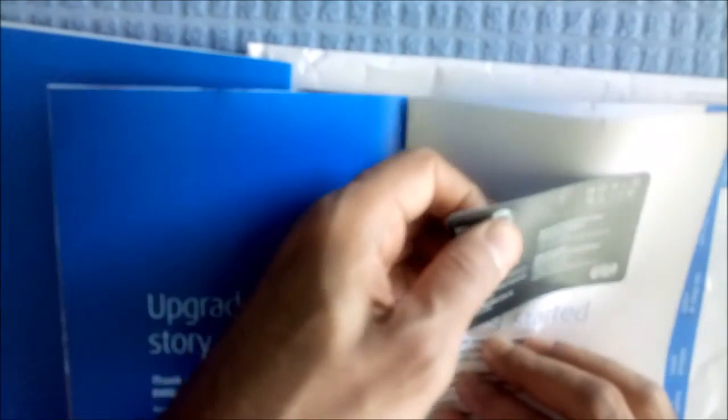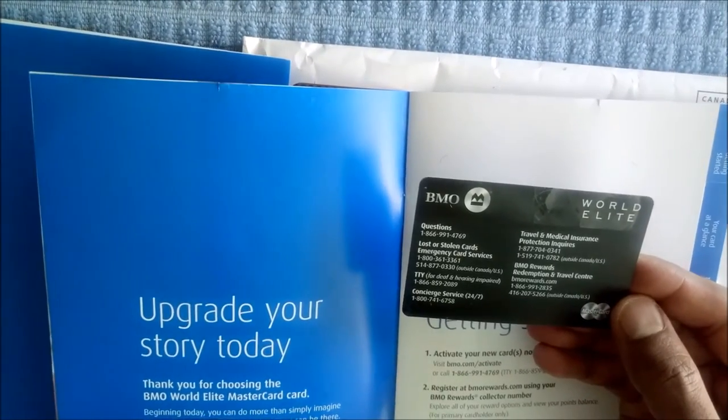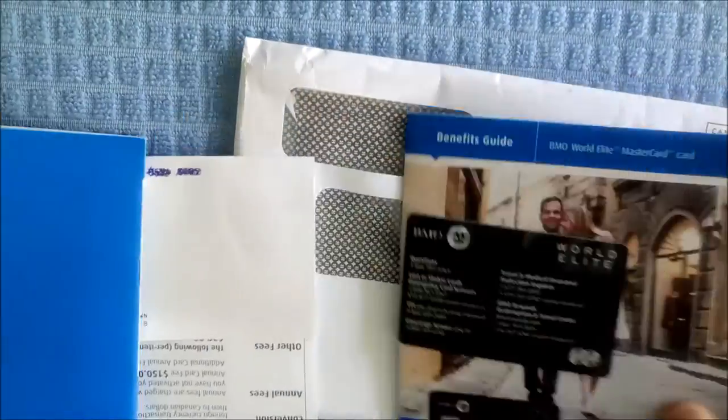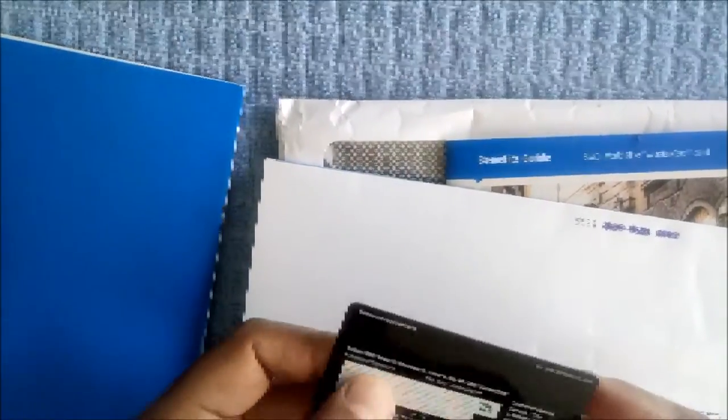One thing I like about the BMO World Elite is that in this handy black card, they give you all the phone numbers and everything you'd require in case of a loss or emergency. Also, on the back of the credit card, you'll see all the numbers and everything you need in case you have to call BMO customer service or make an international collect call.